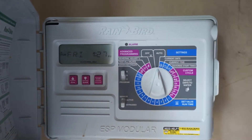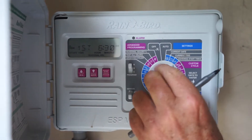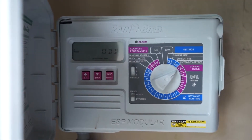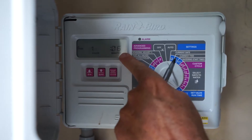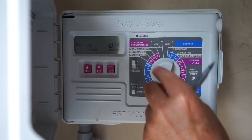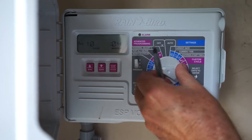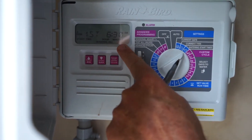In the A program, if I turn this controller to the start time, it says it's set to go at 6:30 a.m., and it's set to water on the odd days of the week — so it runs about three and a half times per week. It runs for six minutes in zone one, four minutes in zone two, three minutes in zone three, and four minutes in zone four, giving it a nice little drink of water if it's hot out.